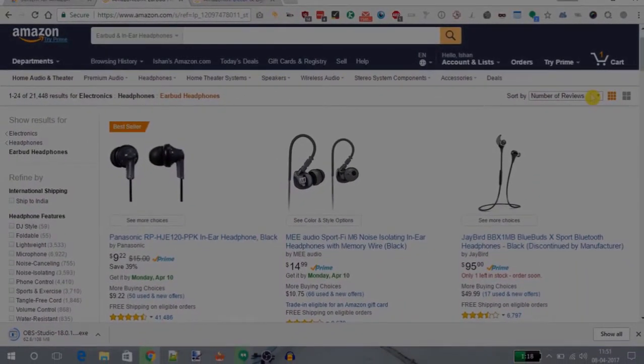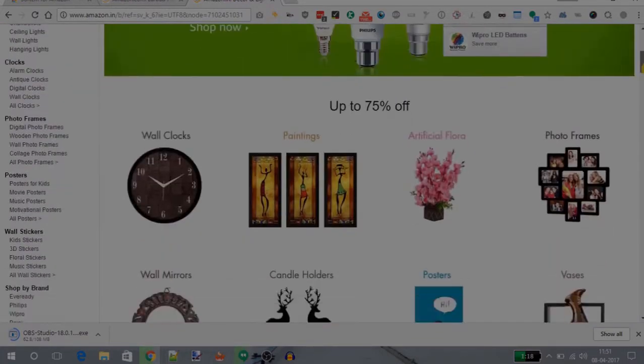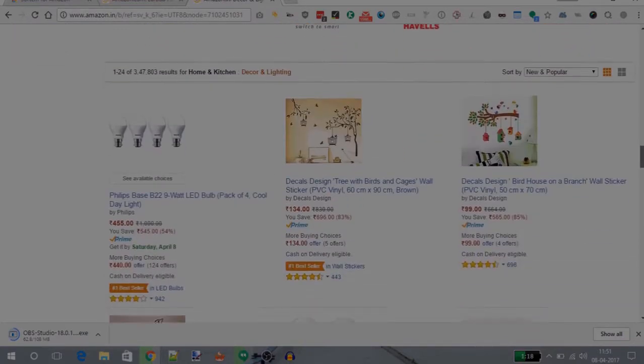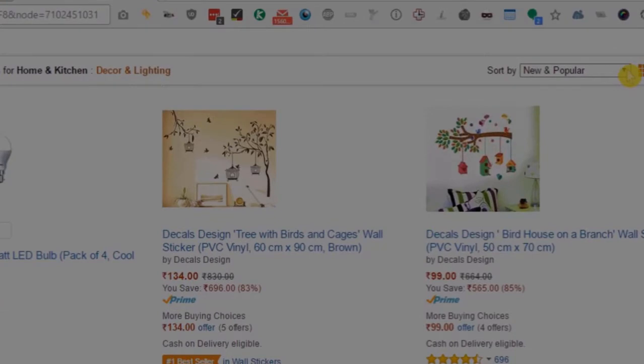Till now we were using this extension only for Amazon US. Let's see how this extension behaves on Amazon India. This is the Amazon India website. Let's navigate to the part which has the sort by option. You will see that under this there is no option to sort by number of reviews.